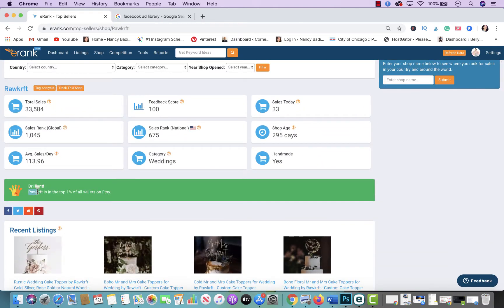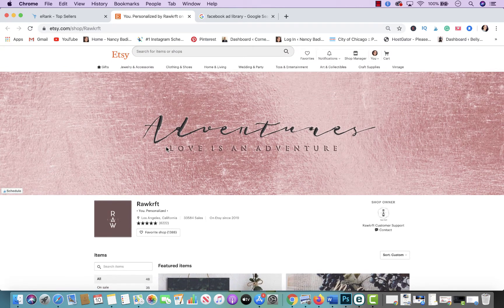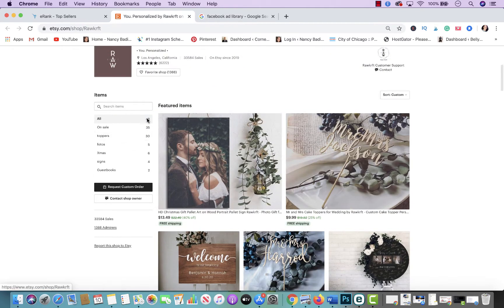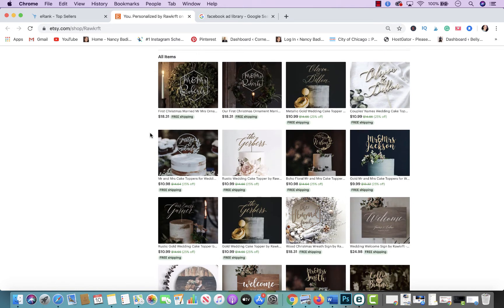From that popup you can open their actual Etsy store in a new tab. Now you're able to see what exactly they're doing — their branding, colors, aesthetics, and photo style. They have only 48 listings in total, and they have 33,000 sales in 2019. That's incredible — a great example of a store that doesn't have a thousand listings but got more sales than stores that do. These are all the cake toppers they sell — they're beautiful.